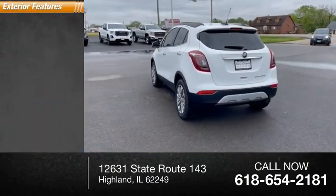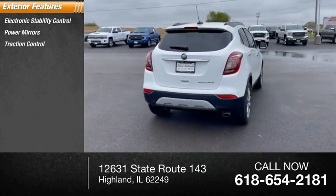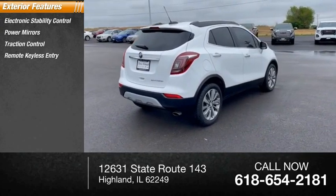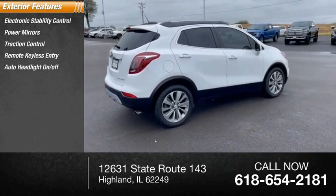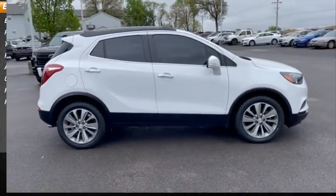Here are some of this vehicle's great options: electronic stability control, power mirrors, traction control, remote keyless entry, auto headlight on-off, outside temperature gauge, rear window defroster, rear window wiper.